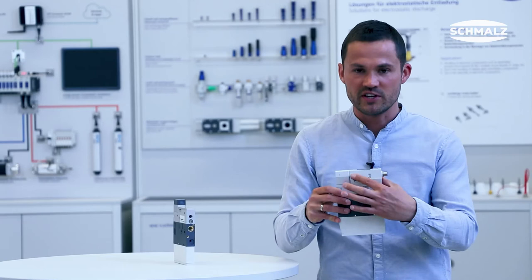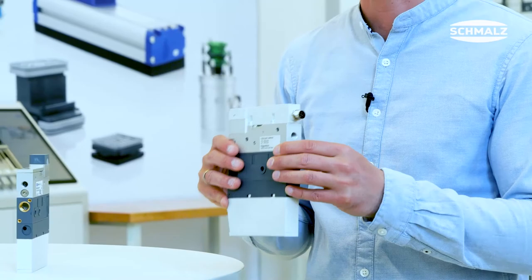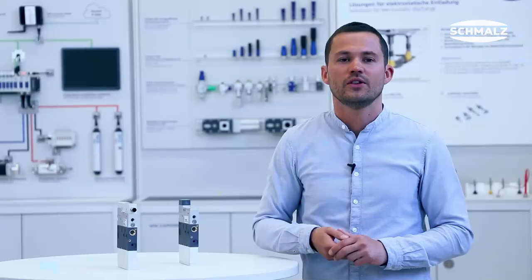SCP-IFS is the same ejector but with an integrated IO-Link vacuum switch. If the leakage in the vacuum system is, for example, too high, the switch sends a digital signal to the PLC. Easiest condition monitoring ever. The decision is yours.